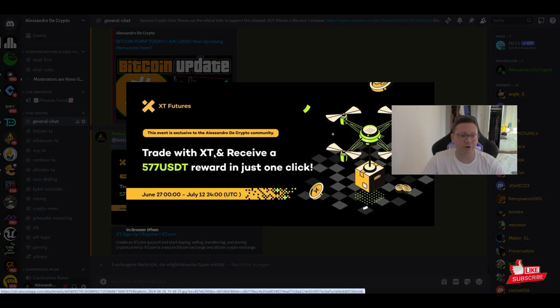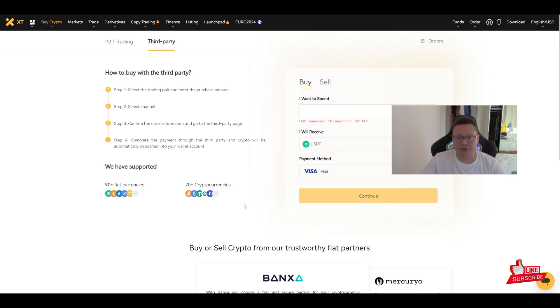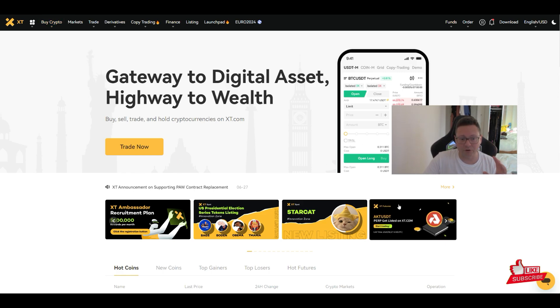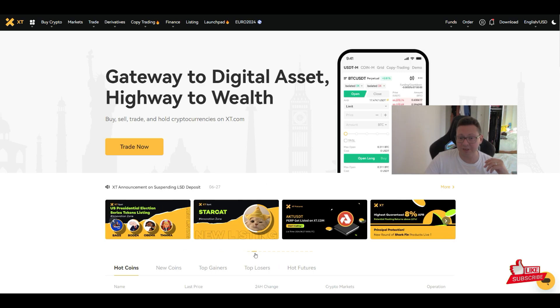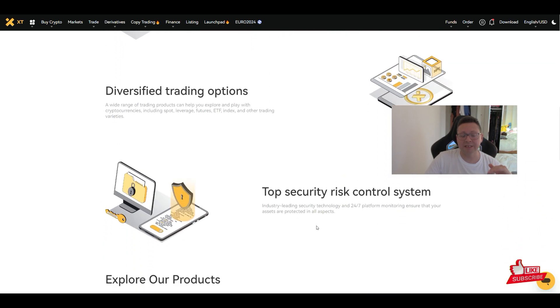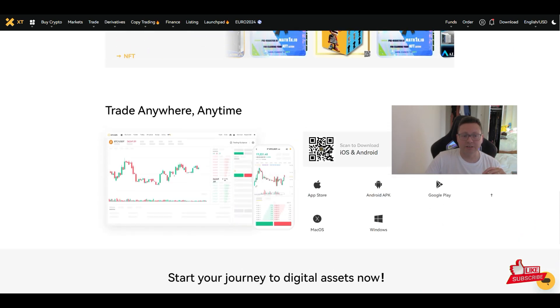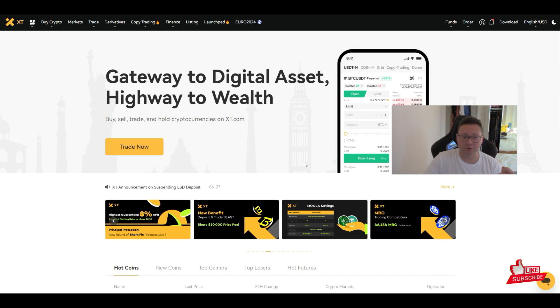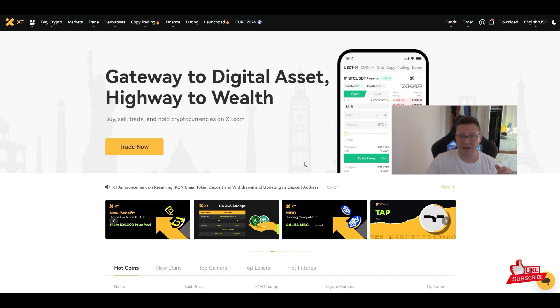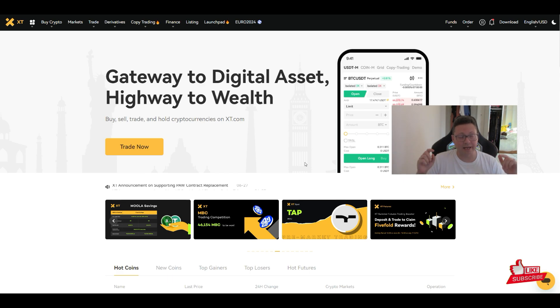Right now there's a special promotion — a $577 bonus — just sign up with my link, make a deposit, and you're ready to go. Remember: the more exchanges you use, the more you spread and secure your money. Never use only one exchange. XT Exchange has been around for quite some time; their launchpad and easy trading interface, even on mobile, make it market-leading.